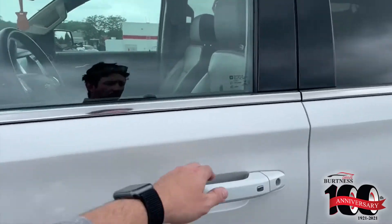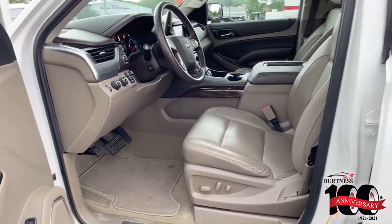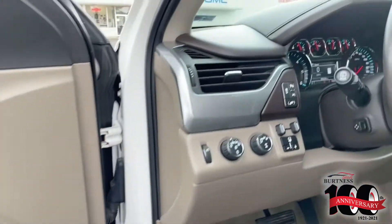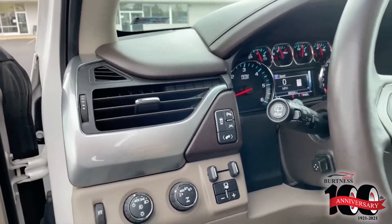You do have your keyless entry and remote start, upgraded Bose stereo system. You can see the power driver's seat there — memory seats with the Bose. You do have all your trailering brake controllers, lane departure warnings, and your four-wheel drive sensors there.